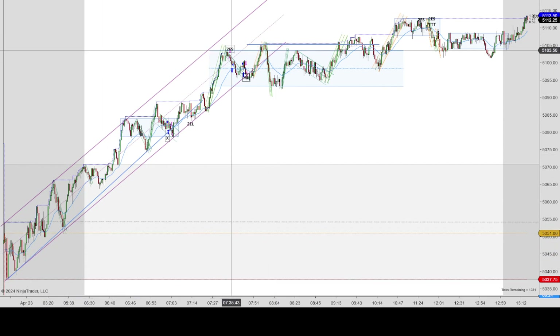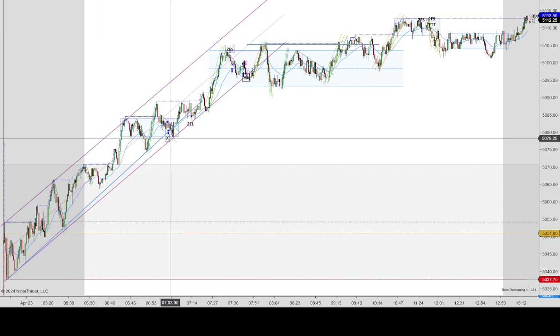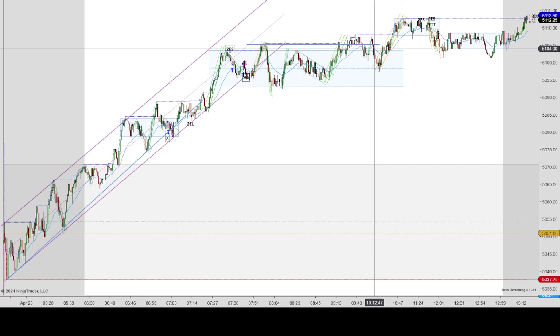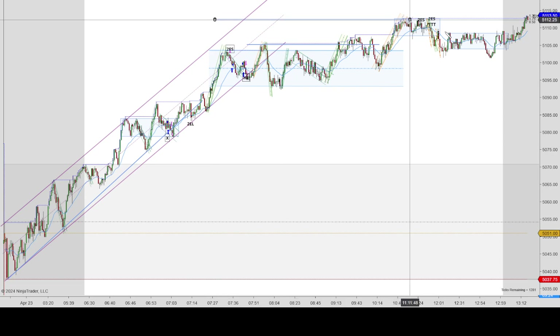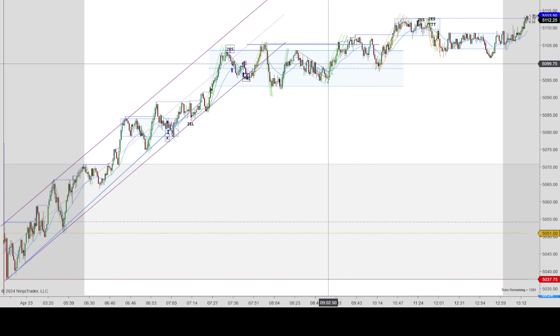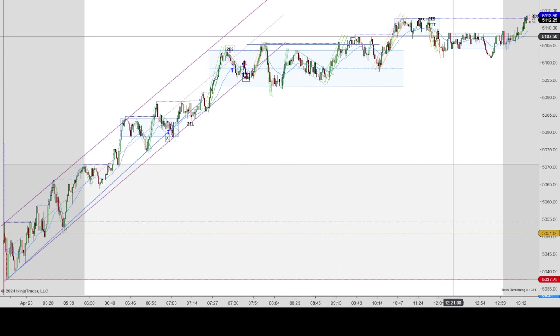Overall, market structure looked like it was a rally — a big strong leg with smaller legs inside, but clearly one big leg up, which is this purple channel — then into a range, a small little bump up, and then another range. You could say that potentially it was part of a larger range, like where my blue box is capturing, but I divided it into two ranges because it just seemed like price fit a little bit better this way.